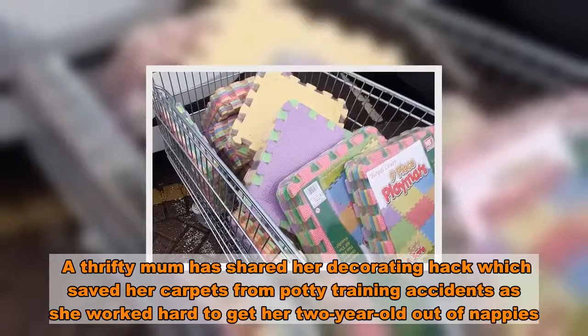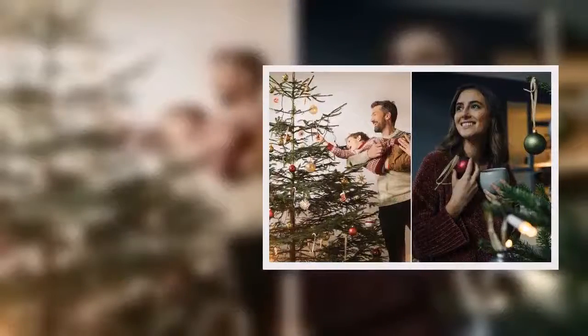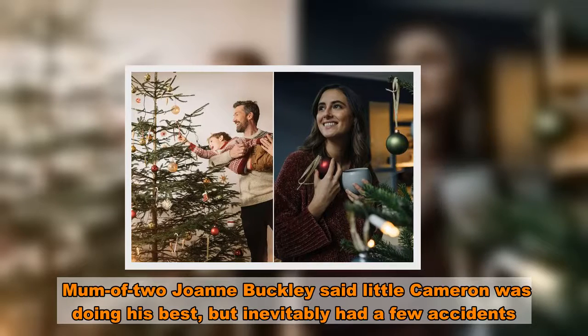A thrifty mum has shared her decorating hack which saved her carpets from potty training accidents, as she worked hard to get her two-year-old out of nappies. Mum of two Joanne Buckley said little Cameron was doing his best, but inevitably had a few accidents.